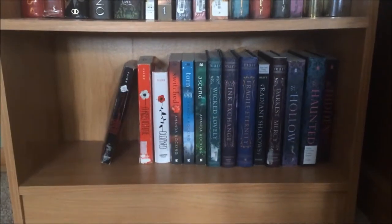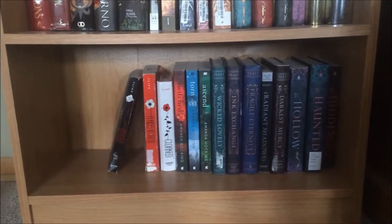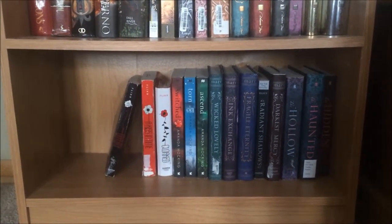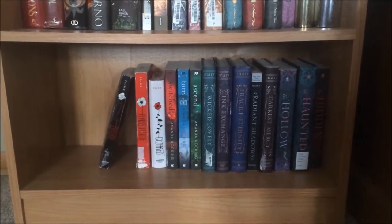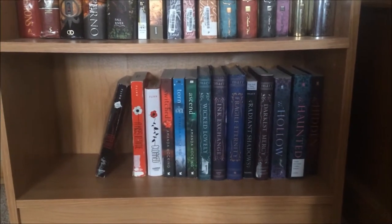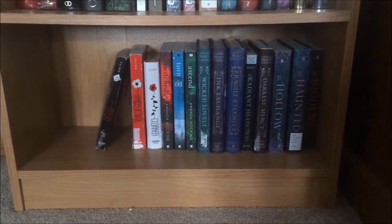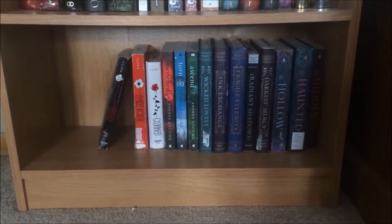Okay, finally we have shelf five. It's the emptiest shelf on this big bookshelf, but it's really the only free space I have because I'm just running out of room. This shelf is kind of paranormal — I think that's the correct genre. They all kind of deal with paranormal things, fairies, and fairy tales.